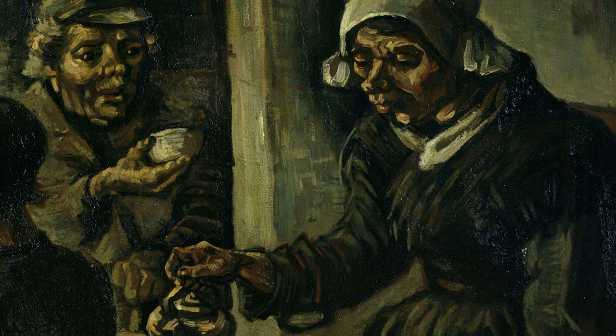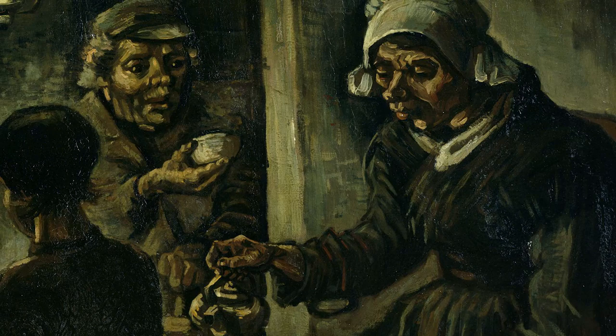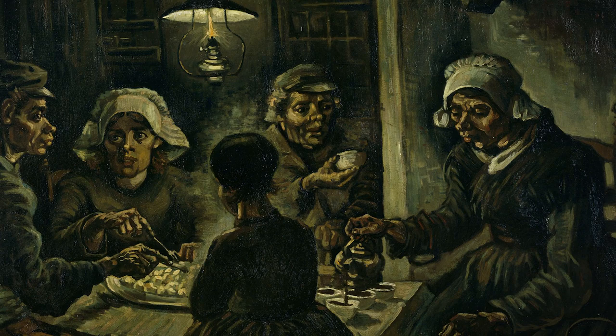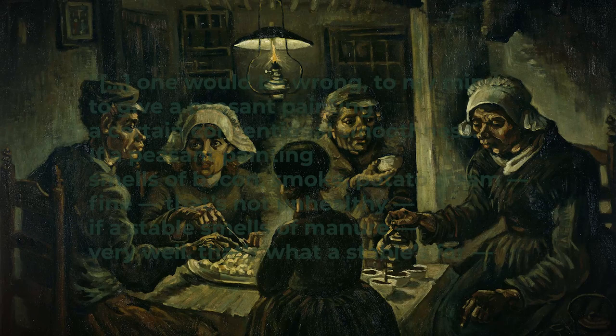Van Gogh really wanted to depict peasant life genuinely. It would almost be insulting to paint peasants smoothly, as it would undermine all the daily work they do to survive. This painting is dirty, it's earthy, it's cramped. It's not a comforting image, and perhaps this is why it became popular only after Van Gogh's death.